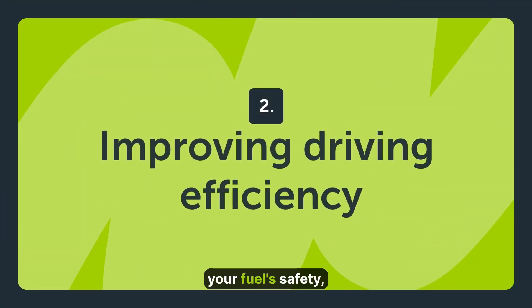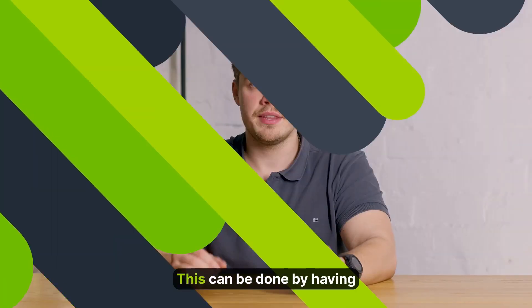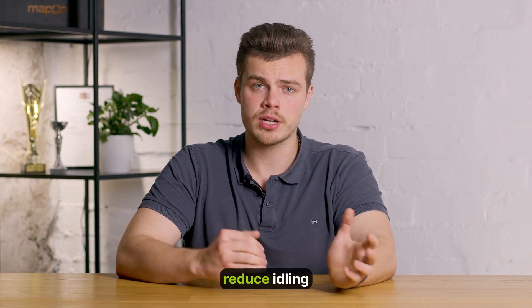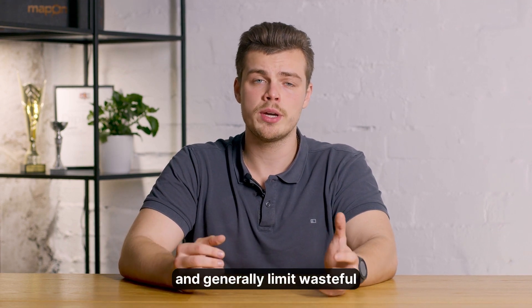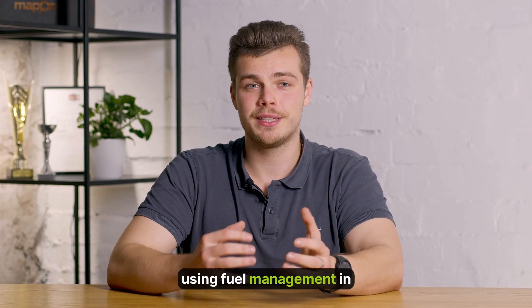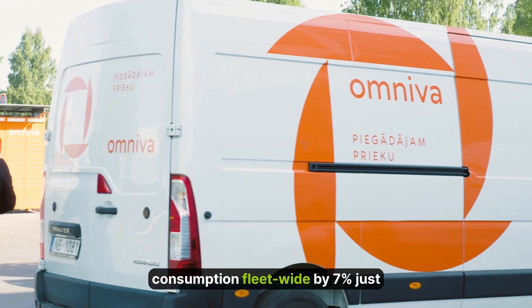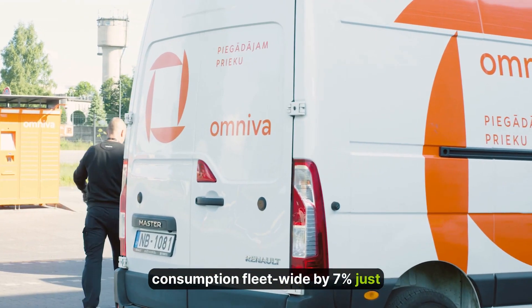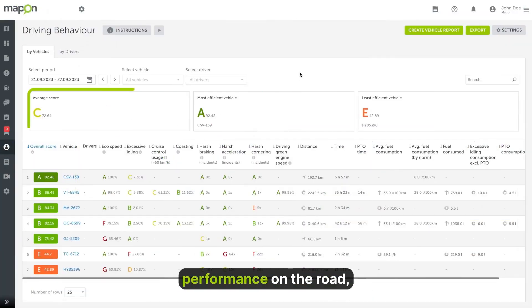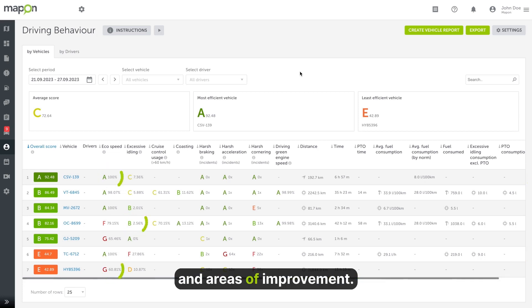In addition to protecting your fuel's safety, you can make sure it's spent more efficiently. This can be done by having drivers implement eco-driving, reduce idling, and generally limit wasteful maneuvers on the road. One of our Baltic region clients using fuel management in a big way is Omnivac. They have optimized fuel consumption fleet-wide by 7% just with the help of a driver behavior solution. It tracks and grades drivers' performance on the road, highlighting fuel-wasting habits and areas of improvement.